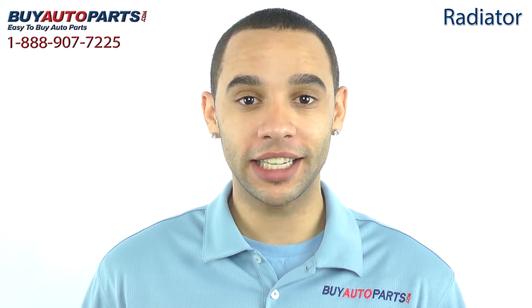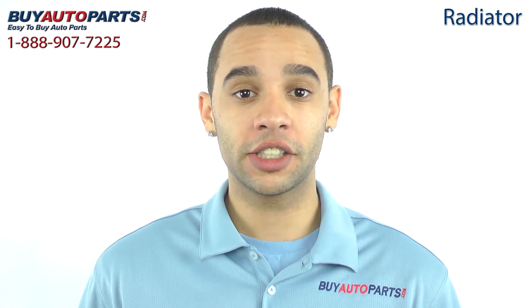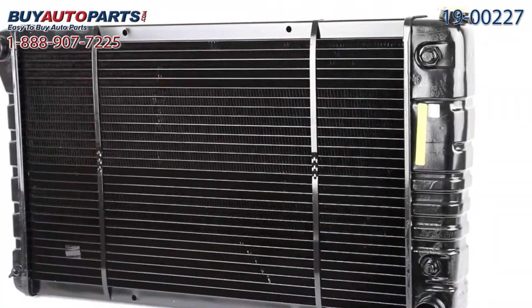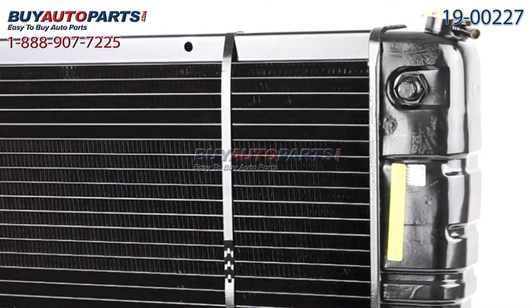This radiator has been meticulously cataloged and carefully inspected for quality, which is why we guarantee it fits your vehicle. This is a drop-in replacement with all the factory mounting and connections. Here's a closer look at your radiator, which comes with the best in industry one-year unlimited mileage warranty, only from Buy Auto Parts.